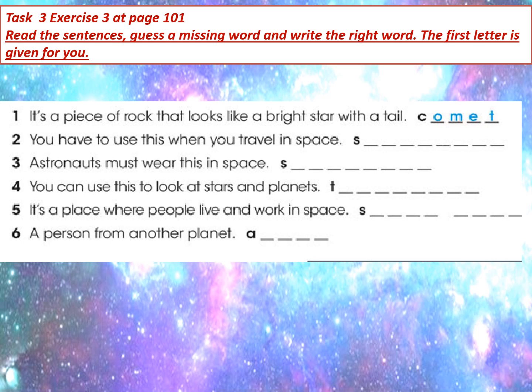First: it's a piece of rock that looks like a bright star with a tail. Оның құйырығы жарқыраған жолдызға ұқсайтын жар тастың бір бөлігі деп аударылады. Яғни, жауабымыз — Comet. Next, second sentence: you have to use the word for what you travel in space. Мұны ғарышта саяхаттаған кезде пайдаланасыздар. Бас әріпі берілген — сөздікпен мұқият жұмыс жасаймыз. Okay, good luck everyone.